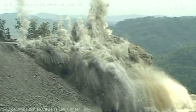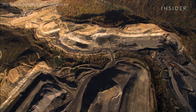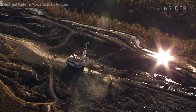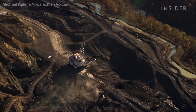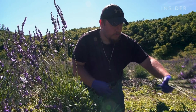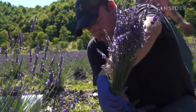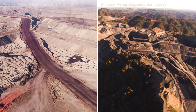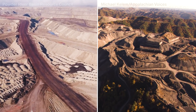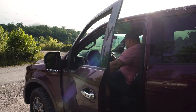Coal mining has ruined millions of acres of land across the US, and it can pollute the surrounding areas for decades after the coal is gone. Now these farmers are restoring coal mining land with lavender. Can this farm be a model for lands destroyed by coal mining across the country? We went to Ashford, West Virginia to find out.